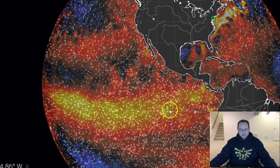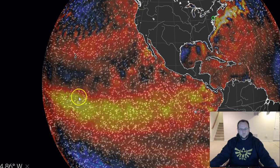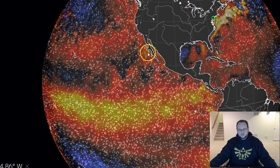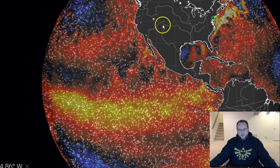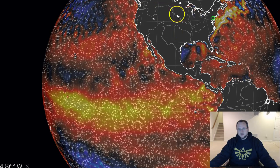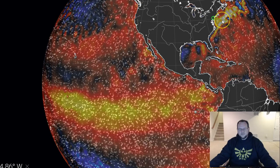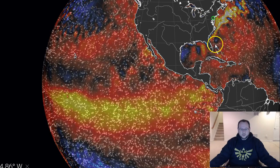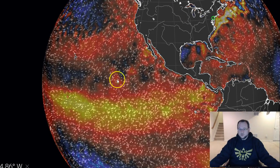This El Niño that we're in, the greatest anomalies are western, central-western, which means the greatest tropical forcing is throwing higher heights into the western U.S. It's giving us that ridge, that positive Pacific North American PNA, and that's resulting in a trough downstream for the east U.S. That's why we've been cold since January 1st, why we had the storm last weekend, and why this pattern is going to remain through February, in my opinion.